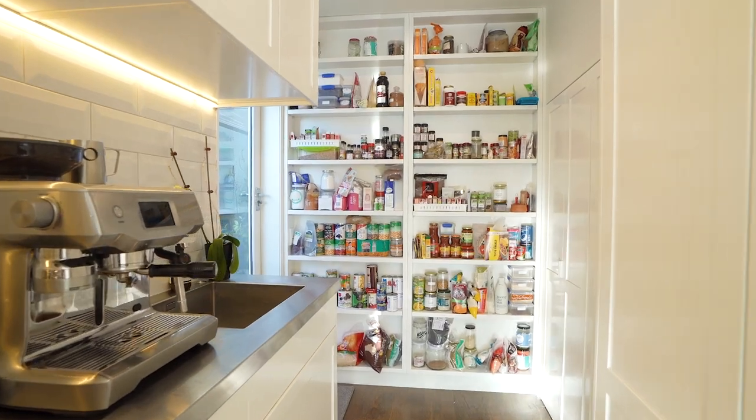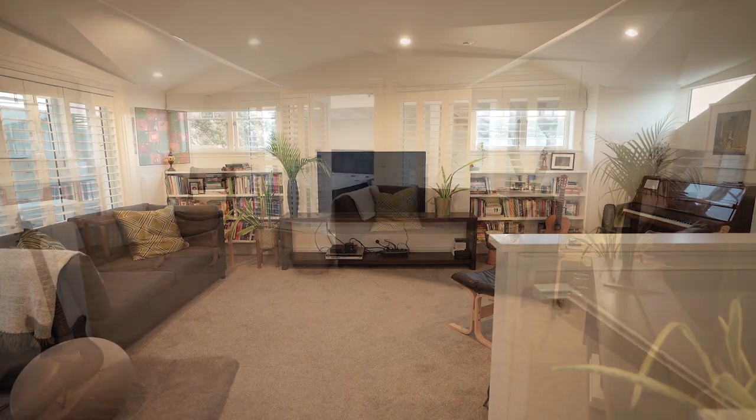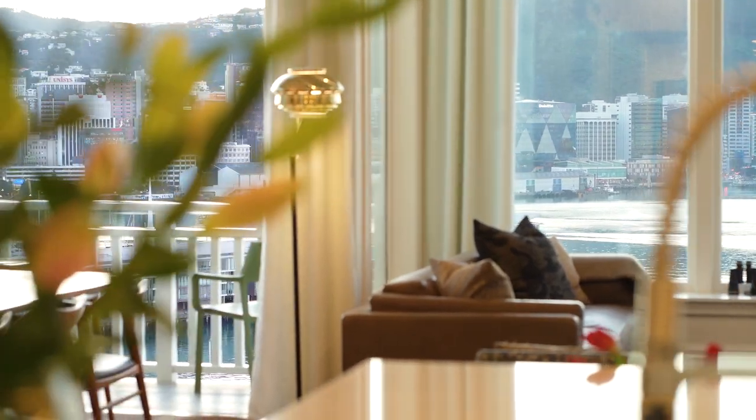On the top level of the house is a large family room that opens out to the patio area. This is a fantastic family entertaining space which is separate from the more formal areas.